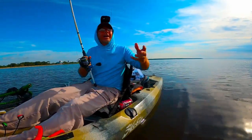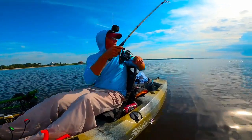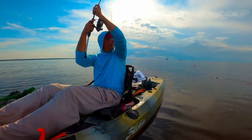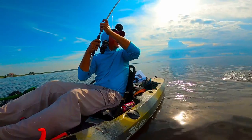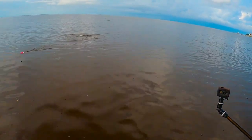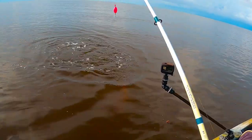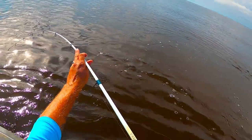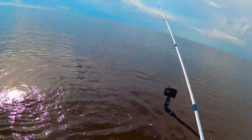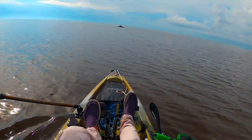Alright guys, this is on a big old hand-sized pogey. We had some bigger pogies move in, I decided to cast net for some, threw one on underneath a popping cork, and this dude just exploded on it. My line got wrapped around the end of my pole. Guys, I think dad's got one on — hopefully it's a big old bull red, he's been wanting one so bad.